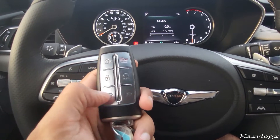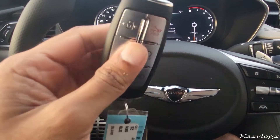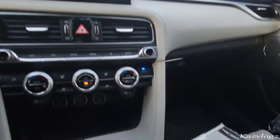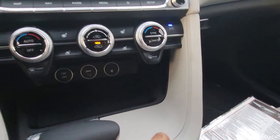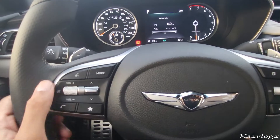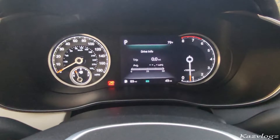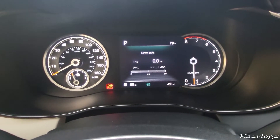The smart key includes lock, unlock, trunk opener, headlights, remote engine start and stop button, as well as the alert sound. Since it's smart, I can place it in one of the cup holders. Talking about the buttons on the steering wheel, you have your volume controls, hands-free, different mode selects, as well as buttons to navigate through the fine 8-inch information display screen for the driver.